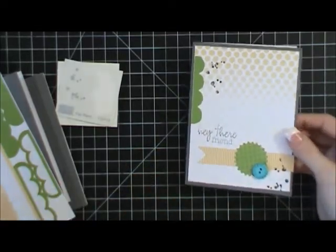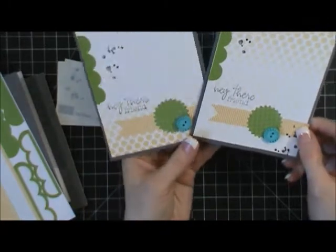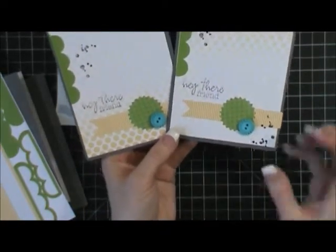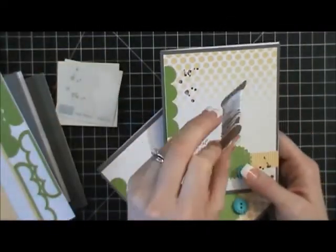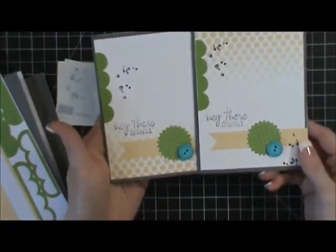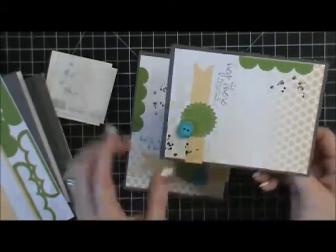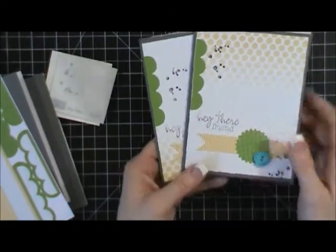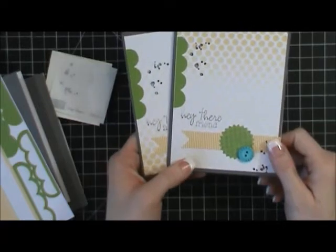So those are the two cards that I made — that's how you'll put together your kit. You could add twine; if you had twine laying around you could add it to your buttons. I have a kit that came with twine and I could have used that, or you could just leave it how it is — however you want to do it. I'll put together the other two cards and then take a photo to show you how they came out.